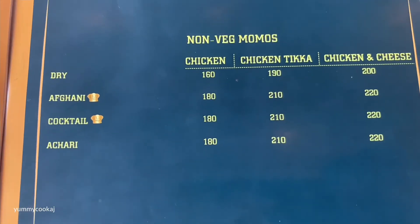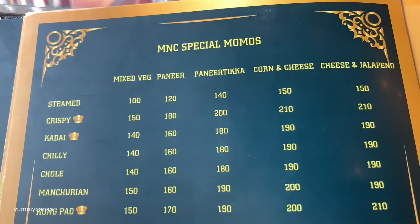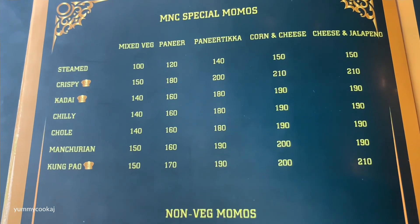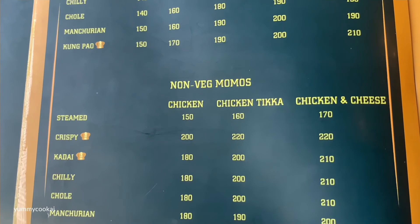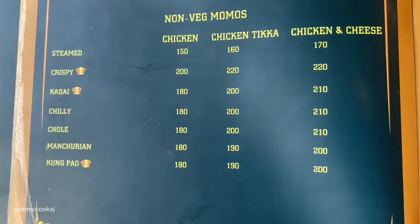As usual, there are dry momos — afghani, cocktail, achari — many categories. They are serving people to order, and there are special momos to customize: chicken, chicken tikka, and chicken and cheese.